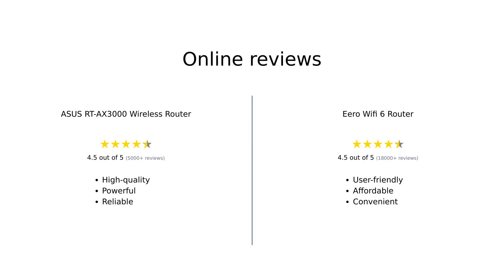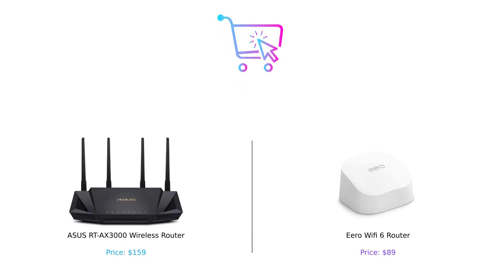Conversely, the Eero Wi-Fi 6 router is favored for its affordability, ease of use, and smart home integration, making it suitable for casual users. Ultimately, the best choice depends on your specific needs and budget. If you're looking for a powerhouse with extensive range and speed, the Asus RT-AX 3000 is your router; but if you want something budget-friendly and user-friendly that covers the essentials, the Eero Wi-Fi 6 router is your buddy.